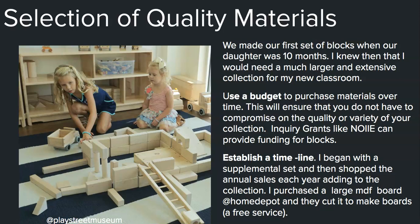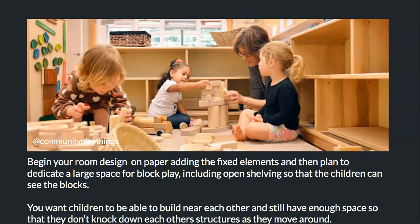I shop Home Depot for MDF boards — they will cut MDF board to size for free, which enabled my students to build up with the unit blocks. When designing your playroom or classroom to accommodate blocks, begin with the idea of what it will look like in two or three years, so you don't have to keep redesigning your space.